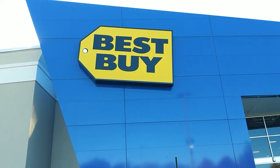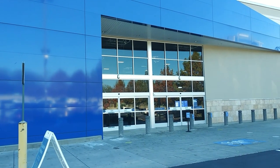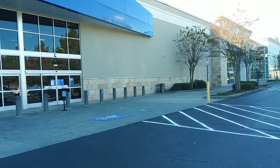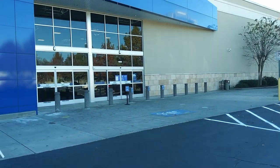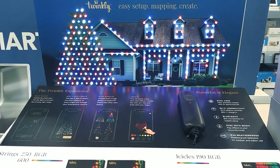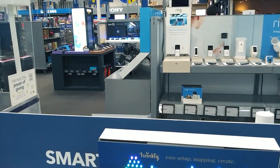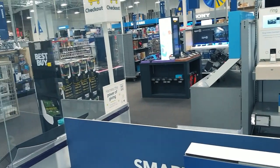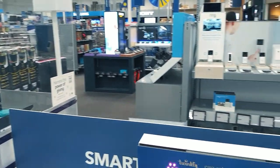Guys, what's going on? Best Buy, Atlanta. We had a lot of fun going there and spent a lot of money. Hopefully the next couple videos that I release will be entertaining. Basically what I did is I just kind of walked around this Best Buy.